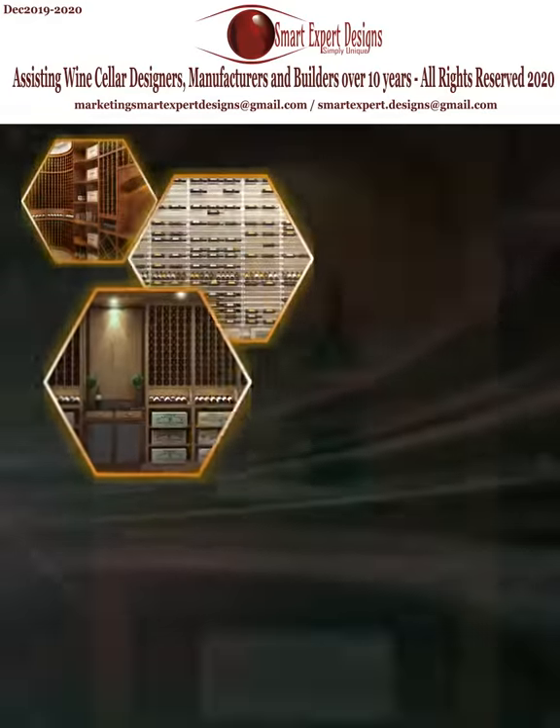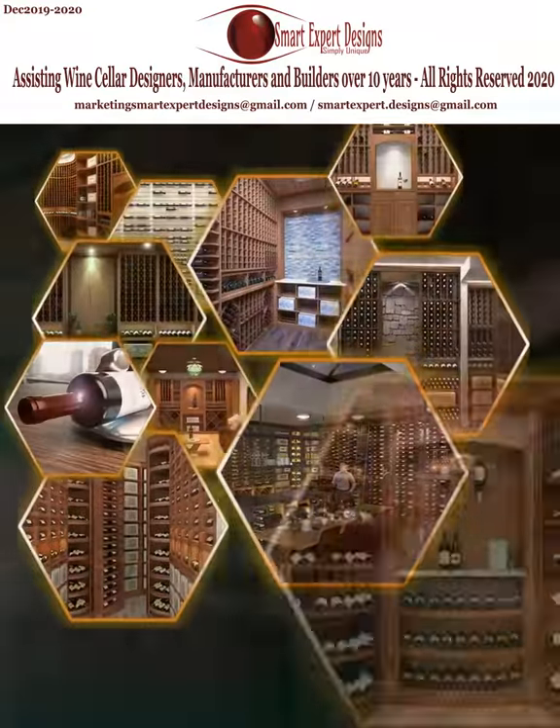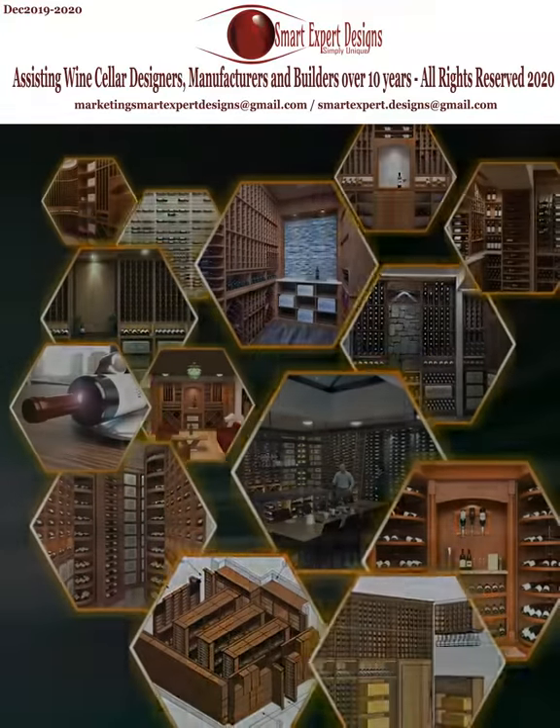Is it possible to impress your customers while you are in their wine cellar design process? Let's take a look at some impressive services available at Smart Expert Designs.